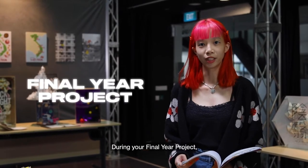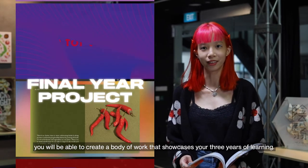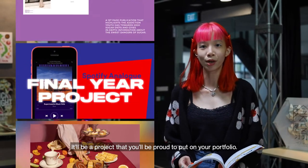During your final year project, you'll be able to create a body of work that showcases your 3 years of learning. It will be a project that you'll be proud to put on your portfolio.